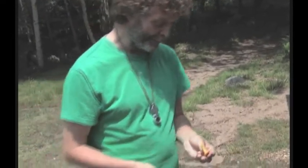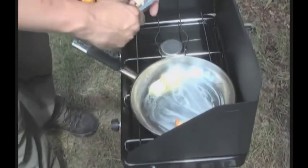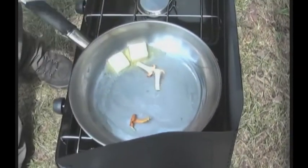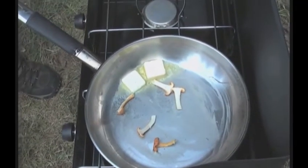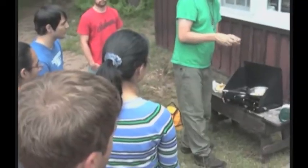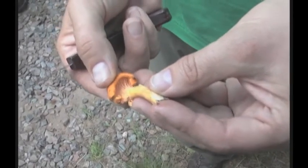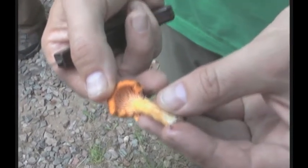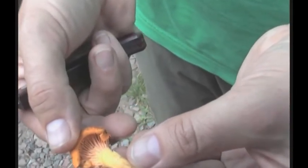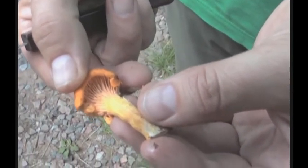Here at the bio station, we've already eaten some of this this week. These are single and they're never on wood, never on a log. And you can tell this is a chanterelle because it's got these very decurrent gills that run down the stipe — and really they're not true gills, they're more like ridges if you look at them closely.